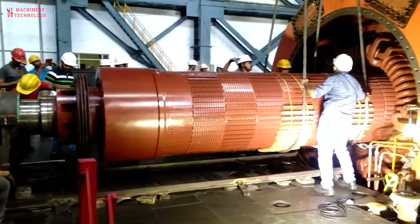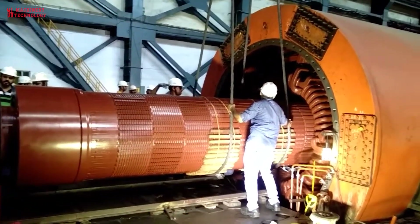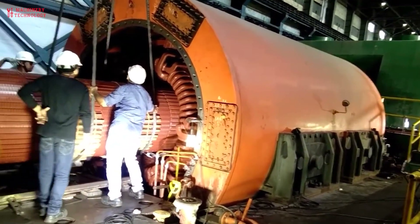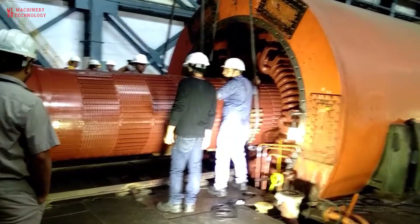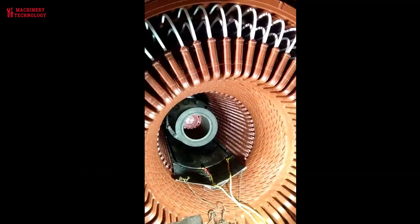For generator maintenance, inspect the generator's electrical components, including windings, insulation, and connections, for signs of wear or damage. Regular testing of the generator's insulation resistance helps identify potential electrical issues. Maintaining a clean and dry environment around the generator minimizes the risk of electrical faults.